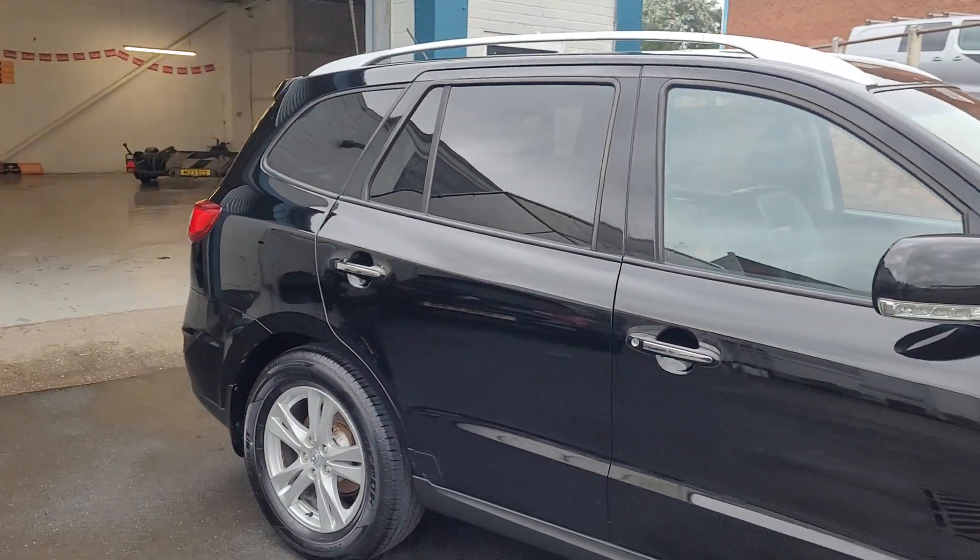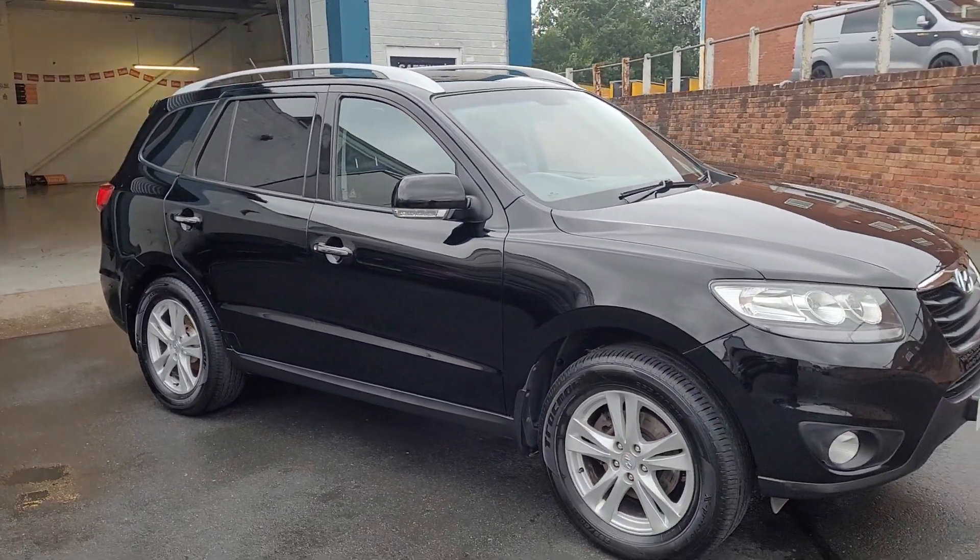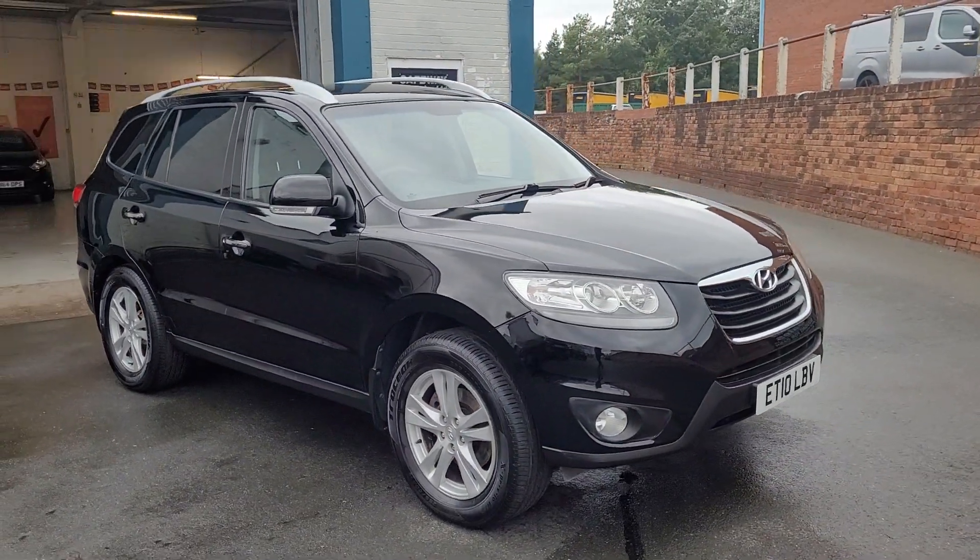If you wish to discuss this car or arrange a viewing please let us know at Safeway Car Sales — we're very happy to help you. Thank you very much for watching our video.